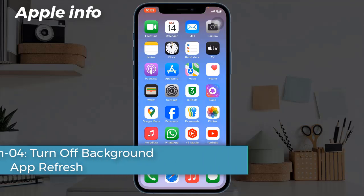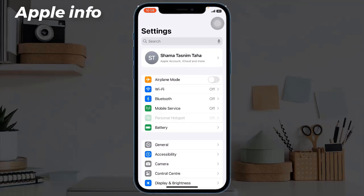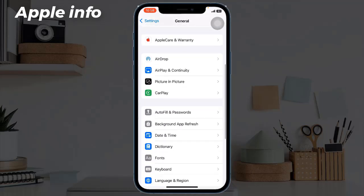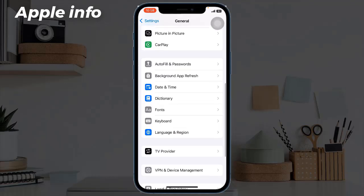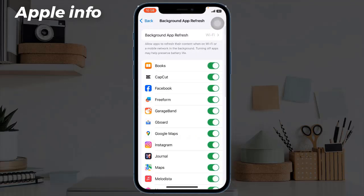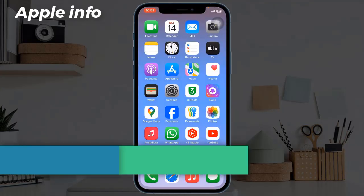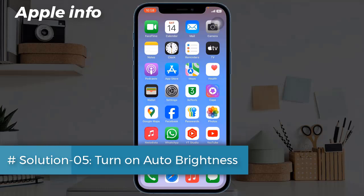Solution four: turn off background app refresh. To do this, go to the Settings app, next tap on General, scroll down to find Background App Refresh, tap on it, then tap on Background App Refresh again and select Off.